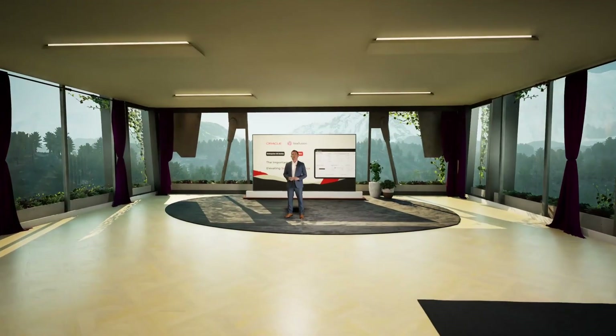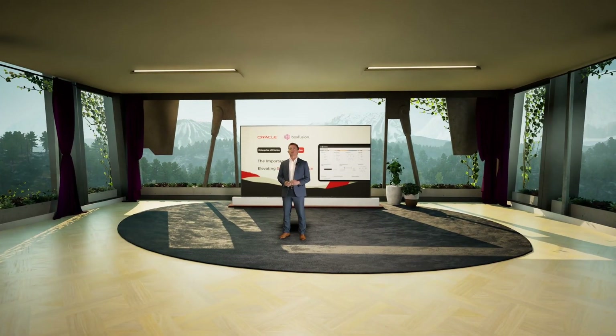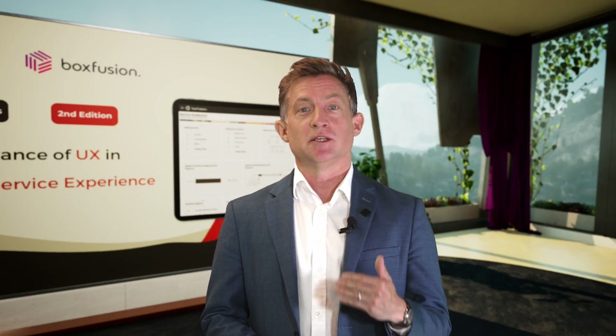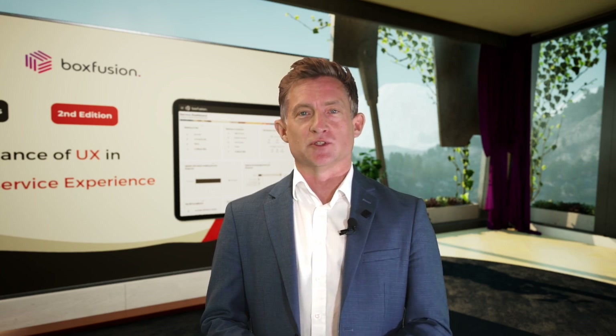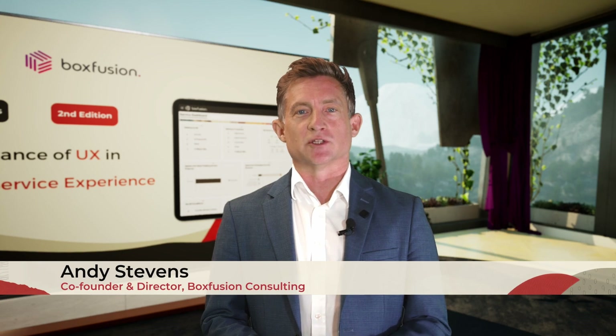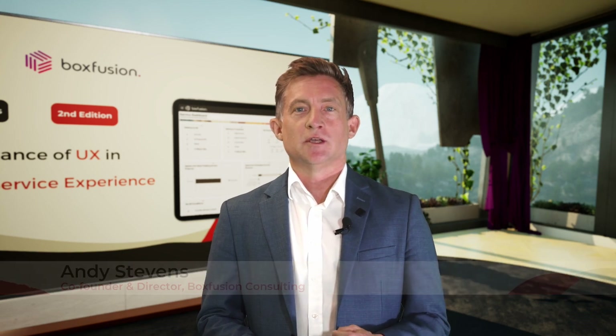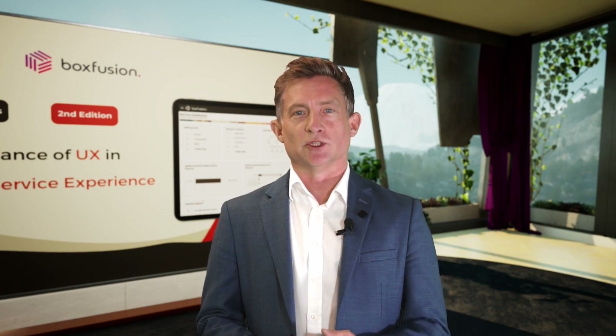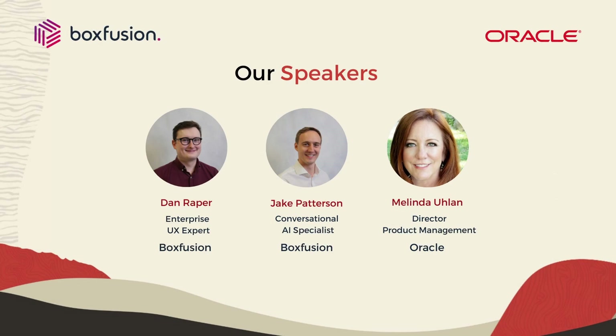Hello and welcome to the second of our events exploring the importance of great user experience in enterprise software. Today we're looking at the importance of enterprise UX in elevating customer service experience. My name is Andy Stevens, I'm the co-founder and director at Box Fusion Consulting. If you have any questions as we go through the event today, please drop them in the Q&A section, and after the event you'll be able to view a full recording on our Box Fusion LinkedIn page.